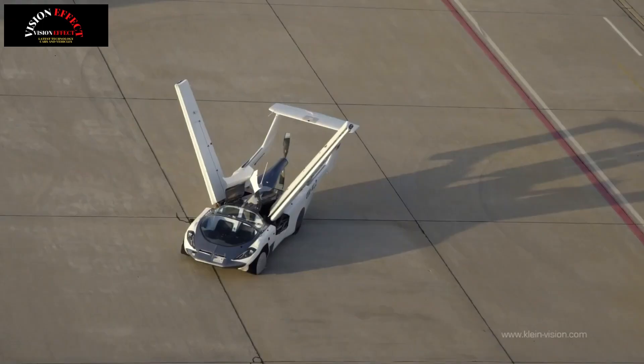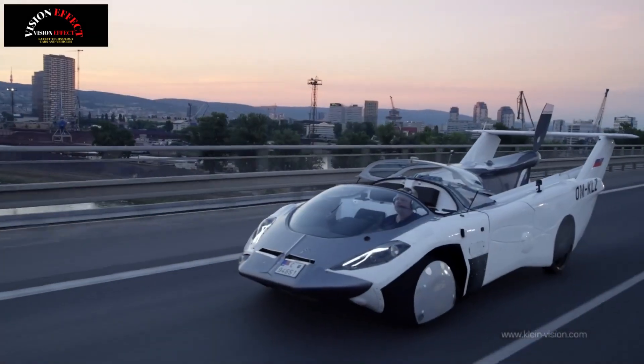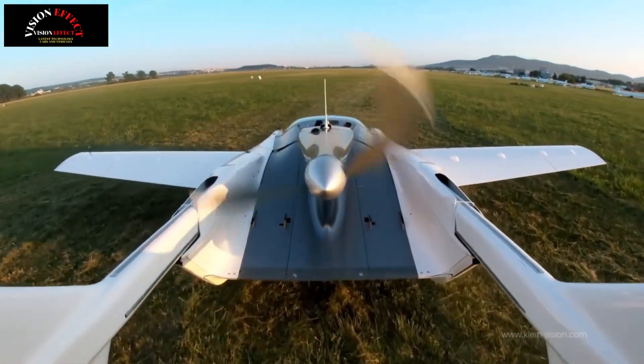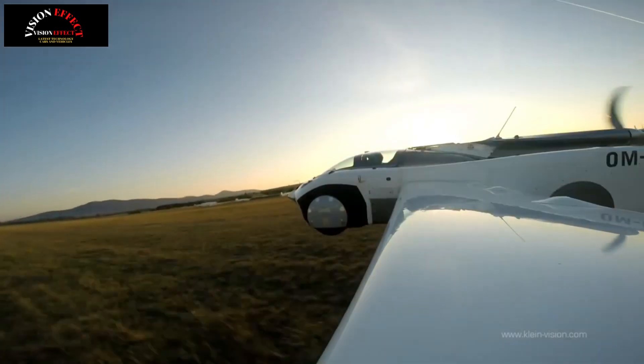"Roads? Where we're going we don't need roads" — so claimed Back to the Future's Doc Brown as he, Marty and Jennifer prepared to take to the skies in his freshly upgraded flying DeLorean. But starting next year, the Air Car — the world's first production flying car — will give you the choice of using both, for around the price of a well-specced Lamborghini Revolto.